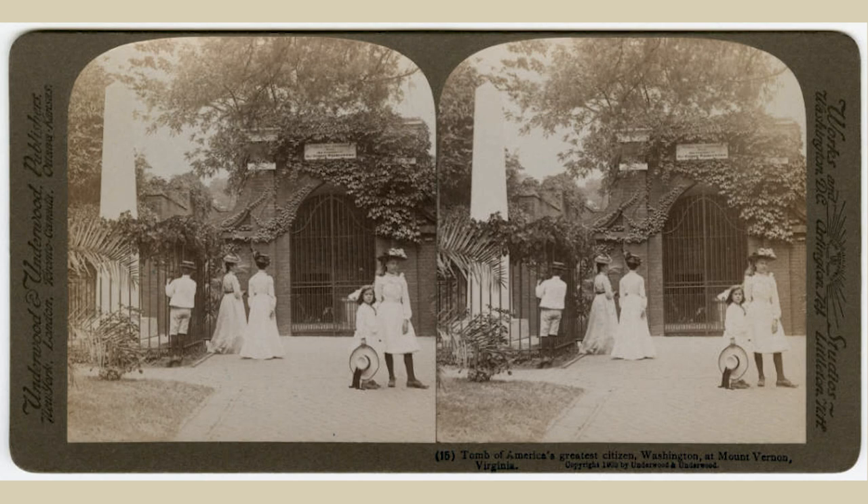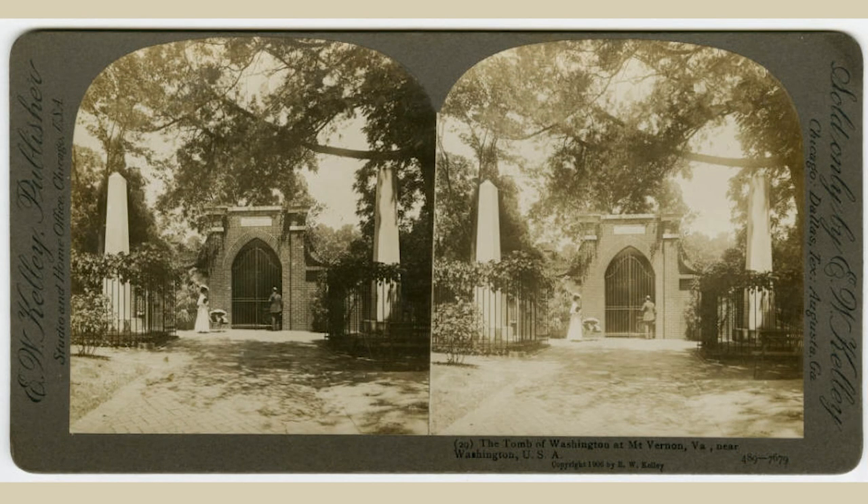The tomb is obviously one of the two most important sites of pilgrimage when visitors come to Mount Vernon. And as such, the Mount Vernon Ladies' Association has always taken very good care of the tomb. But like any historic structure, these buildings are old and they need constant attention.